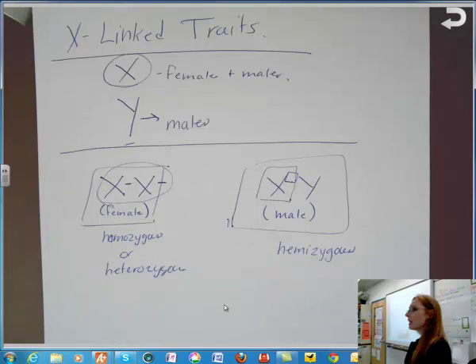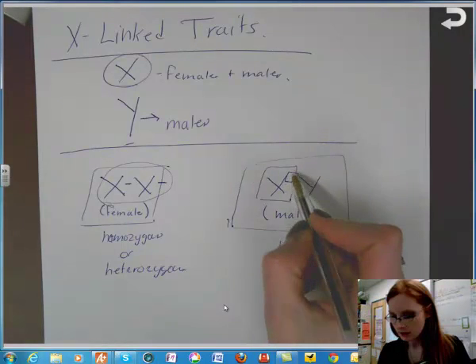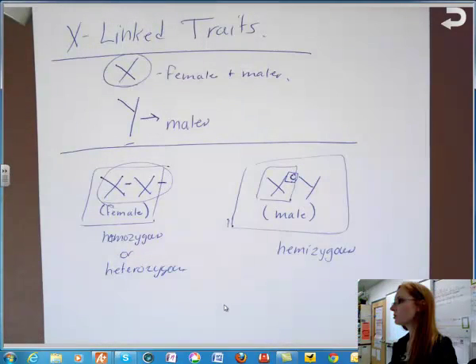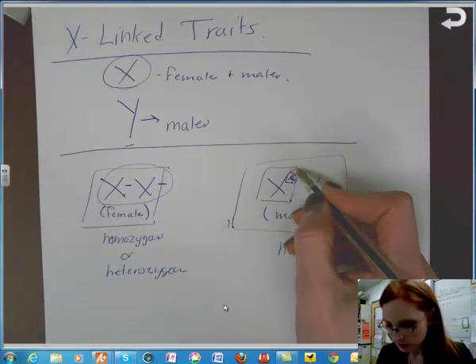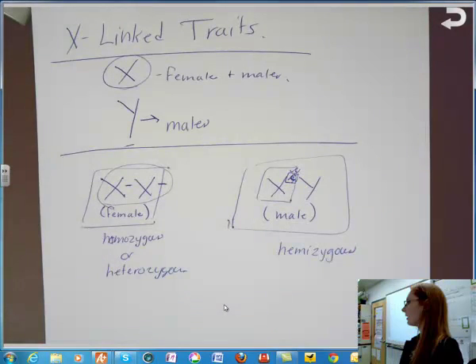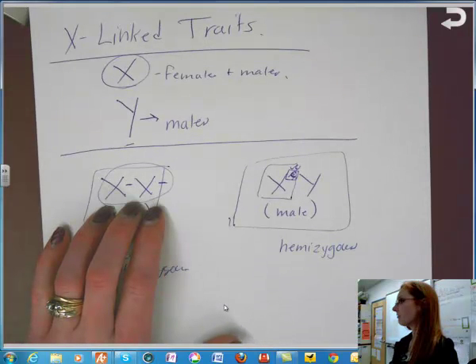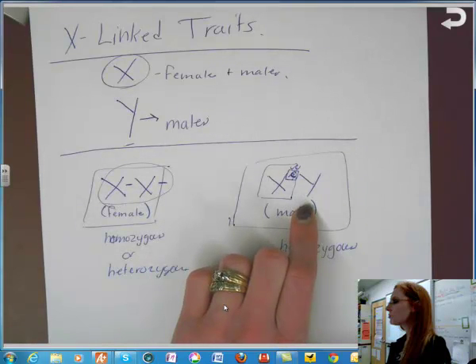For example, if you're colorblind, all you need is one copy of that gene and that makes you colorblind. For males, if X with a big C means normal vision, that person has normal vision. If they have a little c, they're colorblind. Whereas females, to be colorblind, would have to have two little c's — one on each chromosome. So it puts men at a higher risk for any type of genetic disorder carried on the X chromosome.